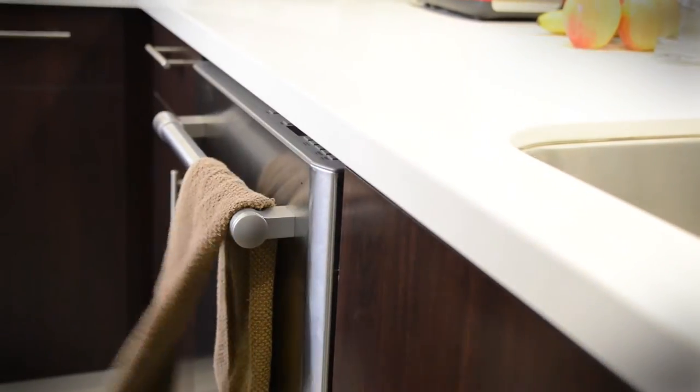Unlike a lot of flat front dishwashers, the Maytag actually has a bar where you can hang a towel. It's a small but convenient feature you'll want when it's right next to your sink.